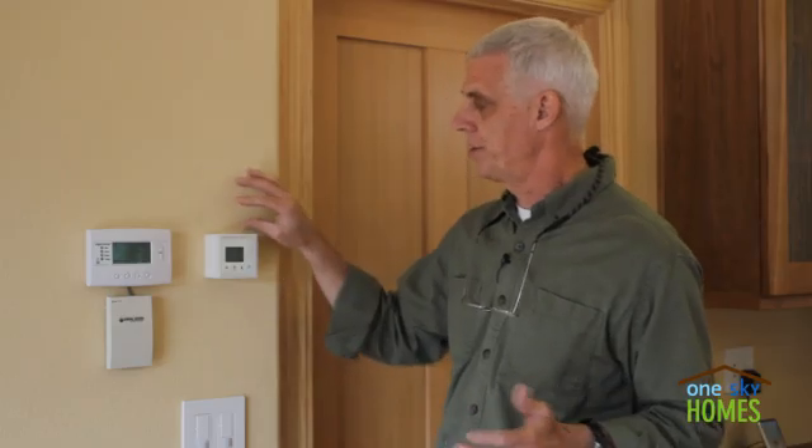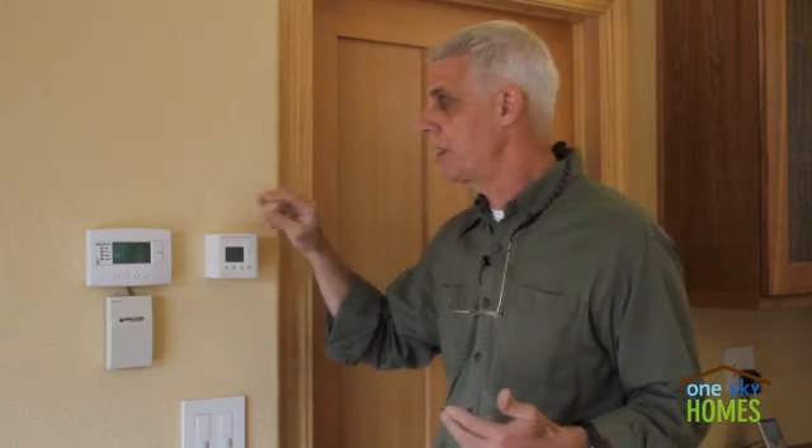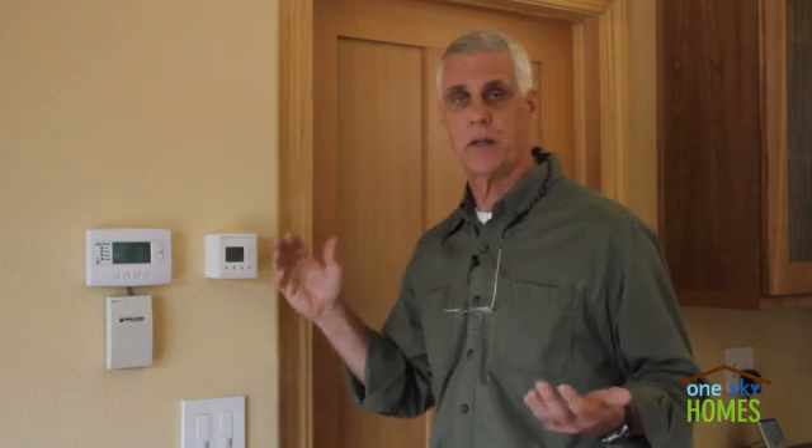There are some additional functions that the controller will perform. For example, scheduled to be installed in this project is a CO2 level monitor. If there was a party and 20 people were in the great room, the CO2 levels would likely rise pretty quickly. The CO2 monitor would check the level and boost the ventilation rate accordingly to ensure the house maintained adequate indoor air quality.